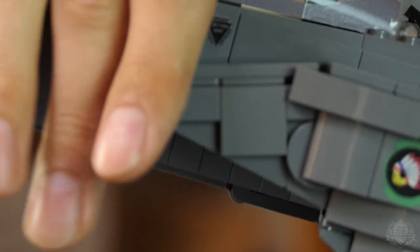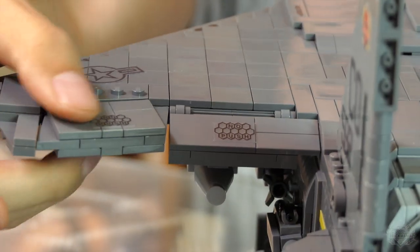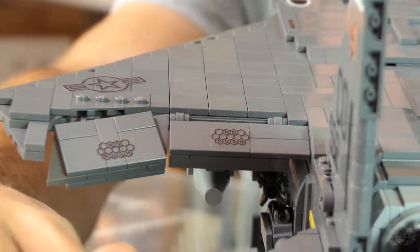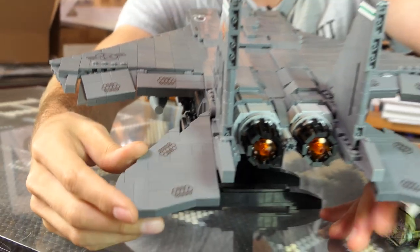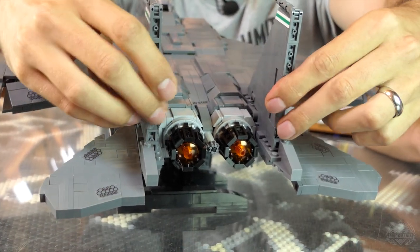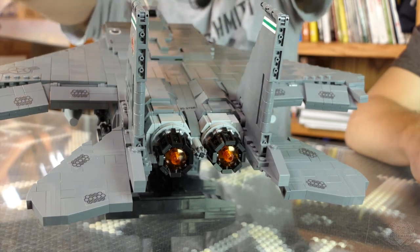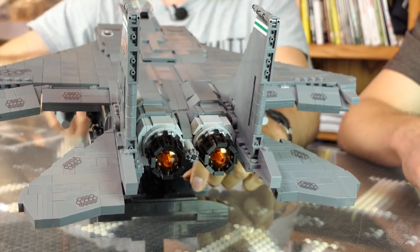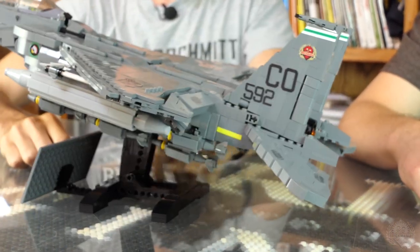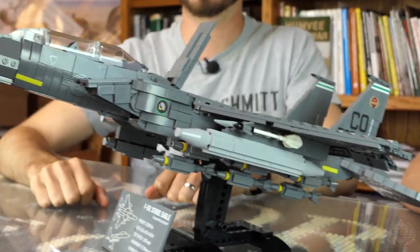The intakes move up and down. We've got flaps and ailerons that move, and the rudders also move. That's when you want to stop abruptly mid-air — you can turn them in opposite directions of each other. There's also an airbrake.